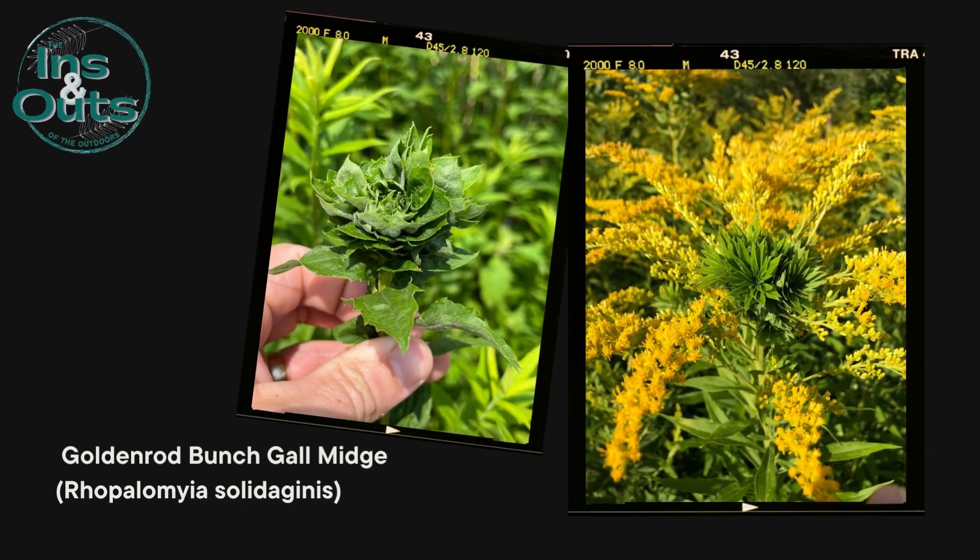The goldenrod bunch gall midge, whose curious clusters on the goldenrod stems are the midge's craft. Within each gall, a world of nurture and development unfolds as larvae thrive, protected from the external environment.